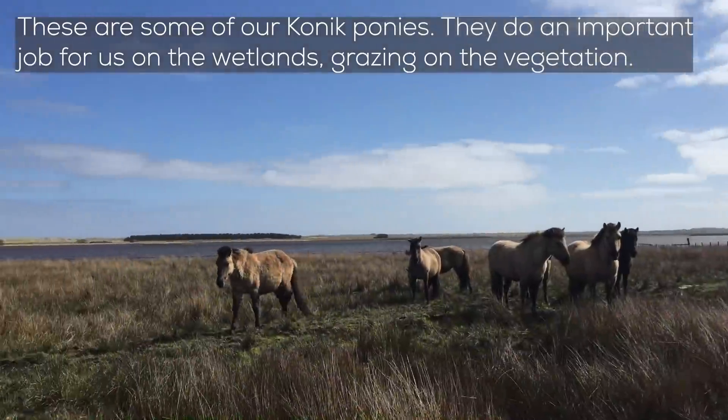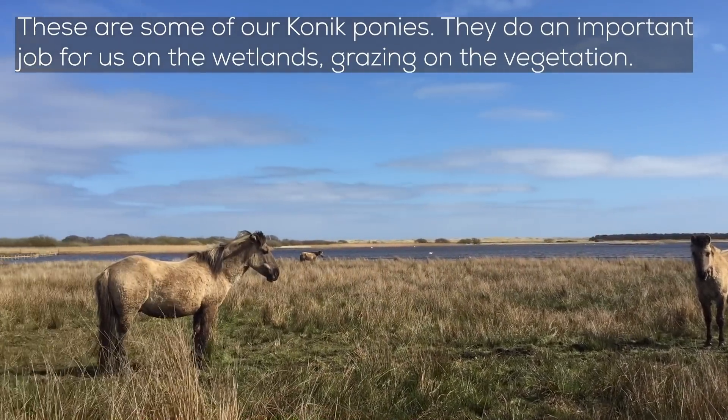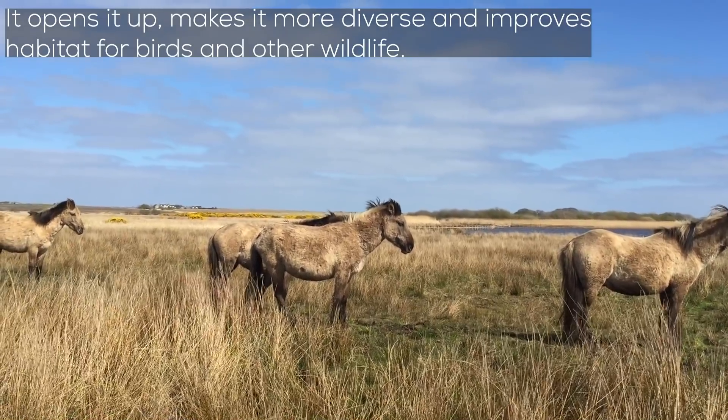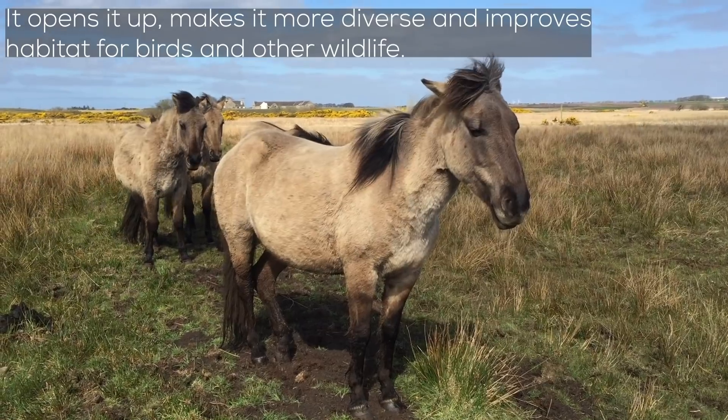These are some of our iconic ponies. They do a really important job for us on the wetlands, grazing on the rushes and other vegetation. It opens it up, it makes it more diverse and it improves the habitat for birds and other wildlife.